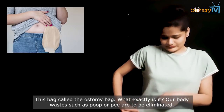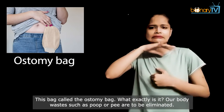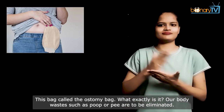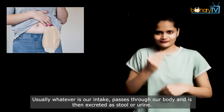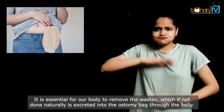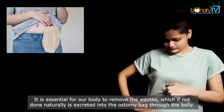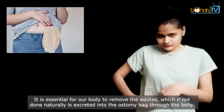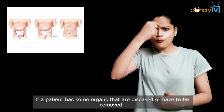This kind of bag is called the ostomy bag. What exactly is it? Our body wastes such as poop or pee are to be eliminated. Usually, whatever is our intake passes through our body and is then excreted as stool or urine. It is essential for our body to remove the waste, which if not done naturally, is excreted into the ostomy bag through the belly.